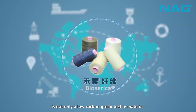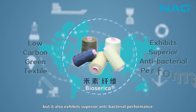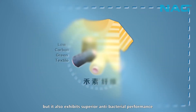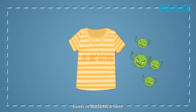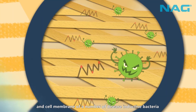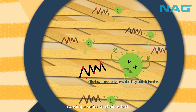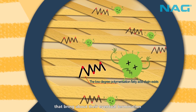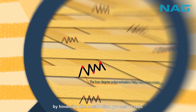Biosarica is not only a low-carbon green textile material, but it also exhibits superior antibacterial performance. The low-degree polymerization fatty acid chain present in Biosarica fiber may break down the cell wall and cell membrane of a number of disease-inductive bacteria, causing a chain effect that brings about their eventual termination by hindering the metabolism process of cells.